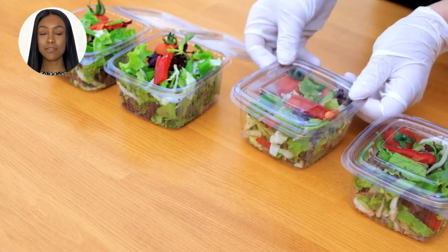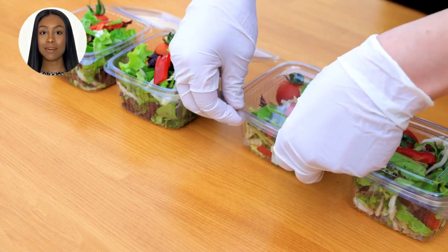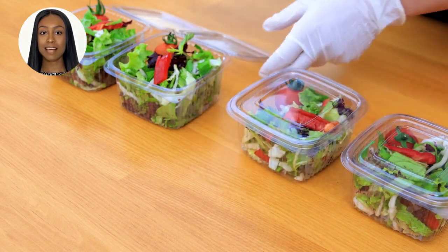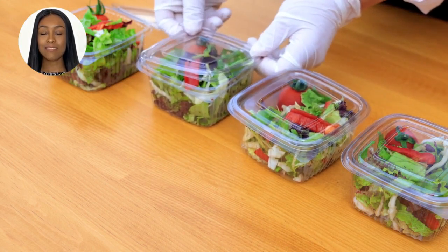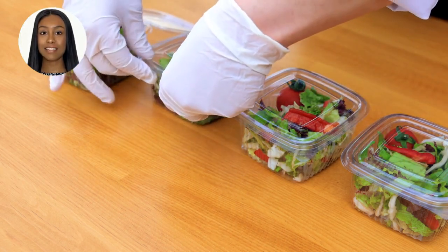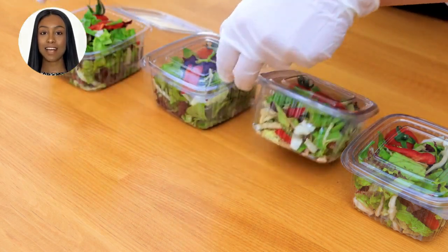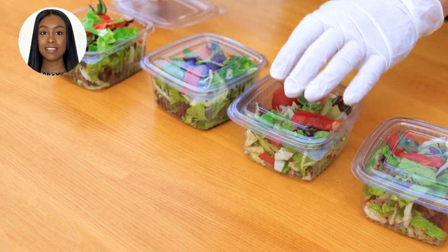Number 2 is Citrus Fruits. Citrus fruits such as oranges, lemons, and grapefruits are packed with vitamin C and antioxidants that help strengthen the immune system and potentially inhibit fibroid growth. Number 3 is Turmeric. This vibrant spice is a powerful anti-inflammatory agent that can aid in reducing fibroids and alleviating associated symptoms.